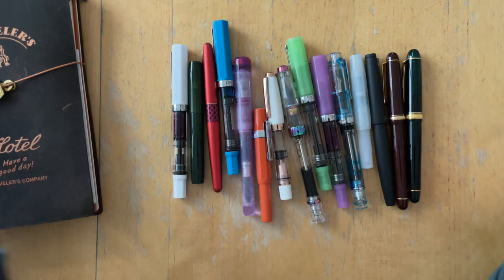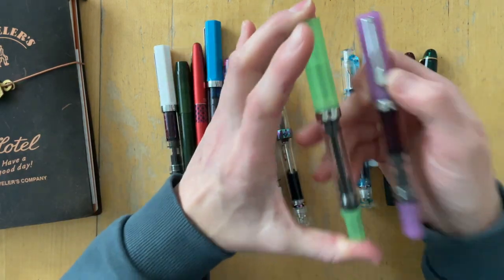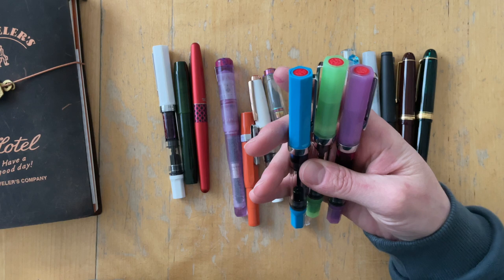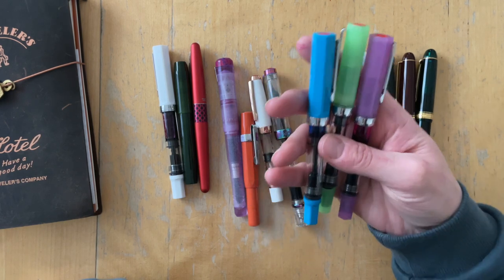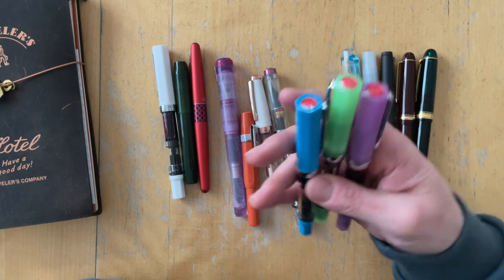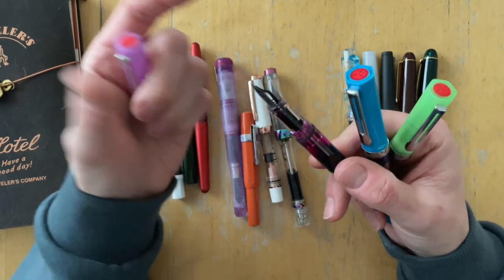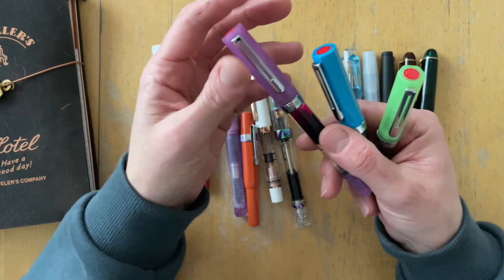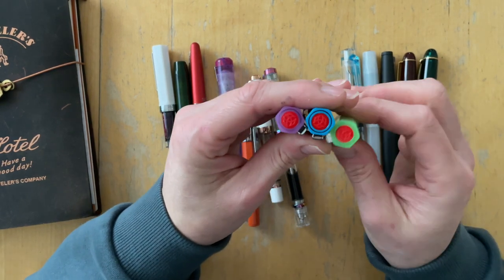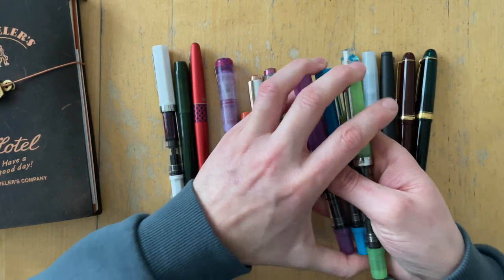I really, really love my TWSBI Ecos. They just work — most inks I try work in these pens, they don't complain about anything I put into them, and they're really well maintainable. Some of my pens have started to crack, so I'm trying not to remove the nibs and feeds as much as I used to. But if that keeps happening, I'll reach out to TWSBI in due time and see what they can do. I'm not too worried about it — if there's going to be an amazing color, I love TWSBIs so much that I'm probably not going to be able to not buy it.